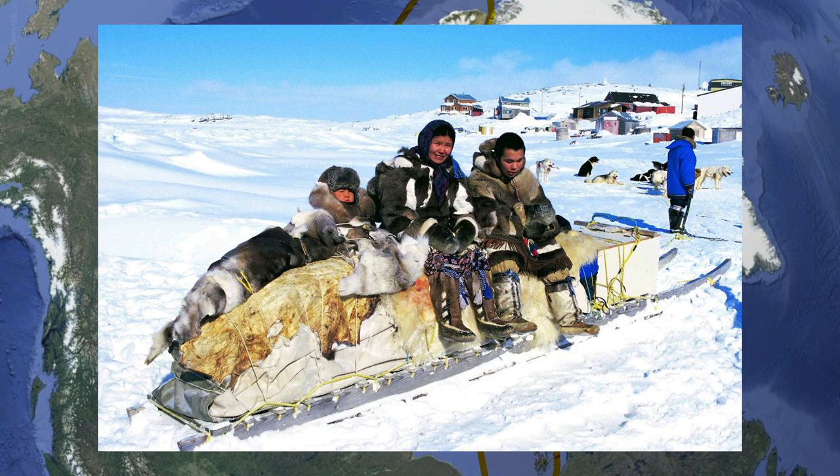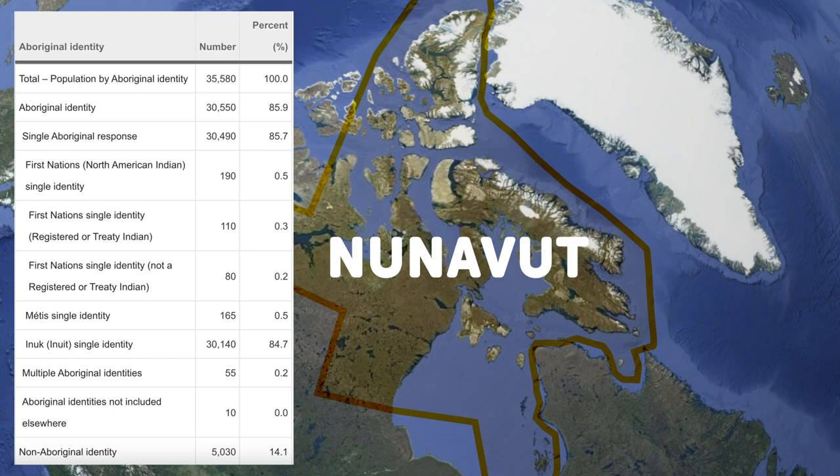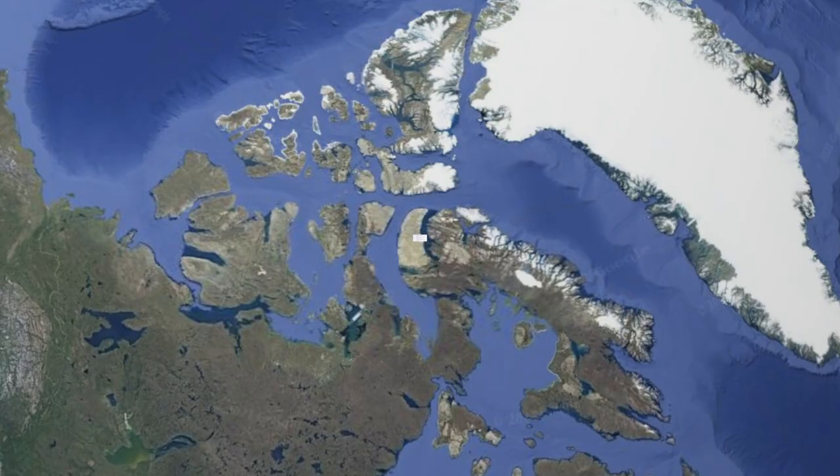These odd islands are administered by Nunavut because the few inhabitants that do live here are Inuit and are probably better governed by Nunavut, a territory that is 84% Inuit. Nunavut was actually created in 1999, carved out of the once massive Northwest Territories in order to give some autonomy to the Inuit people. Nunavut literally means 'our land' in Inuktitut, the native language of the Inuit.